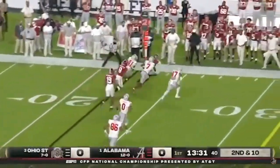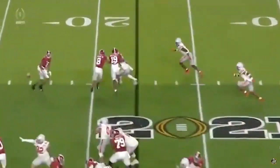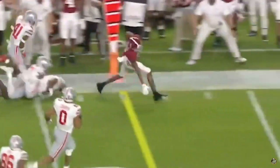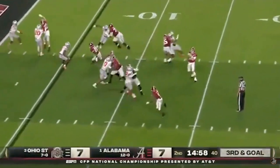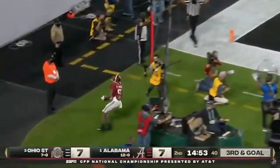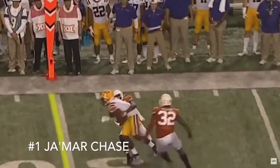At number 2 we have Devonta Smith. He had one of the best wide receiver seasons of all time. Smith is tall and has great hands. His shiftiness helps him go around and through players easily. He was closing in on a 2,000 yard receiving season just in the regular season. Not only did he win the Heisman, but he also had about 1,800 yards on 117 receptions and 23 touchdowns. That's crazy because we haven't seen anything like that in years.